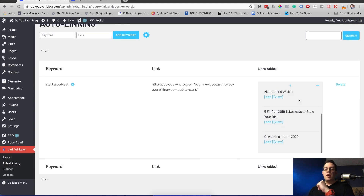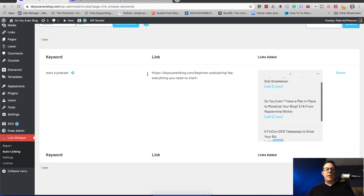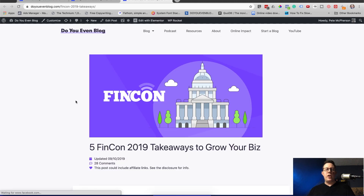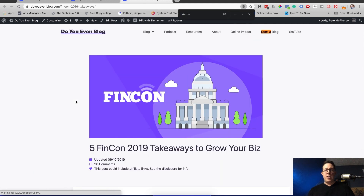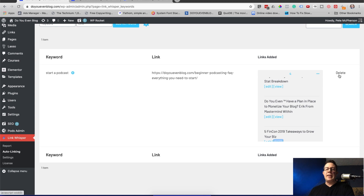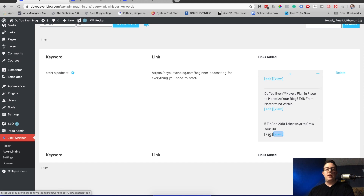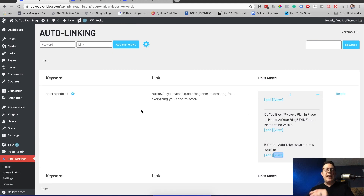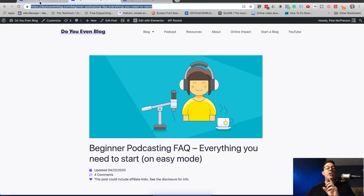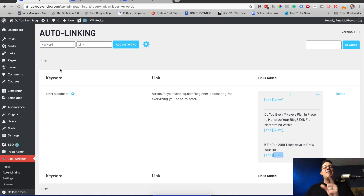After hitting save, it added four links across my site. I can view the post right here — let's check the post 'Takeaways to Grow Your Biz' and make sure it worked. Searching for 'start a podcast' — there it is, it worked! 'Start a podcast' now links back to my new post. And of course if you want to undo this, you can hit delete to remove those links, or click the button to edit those posts individually.